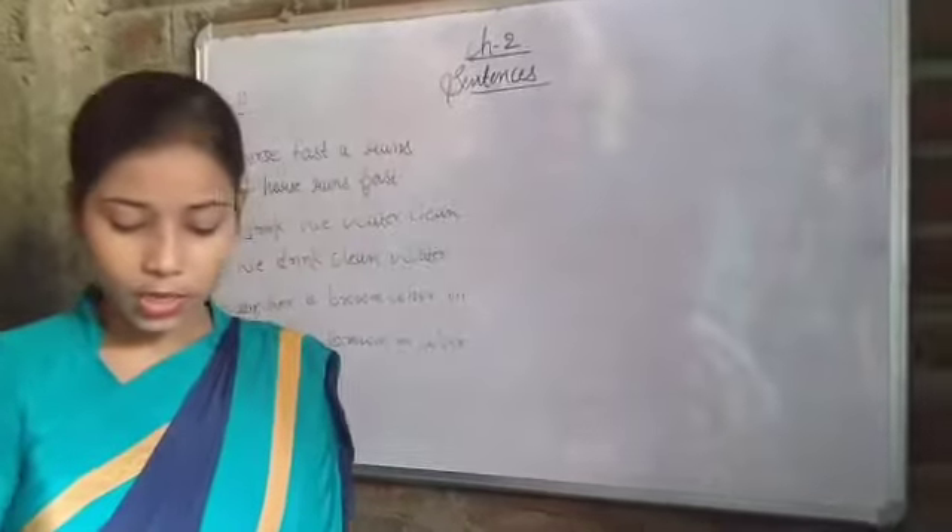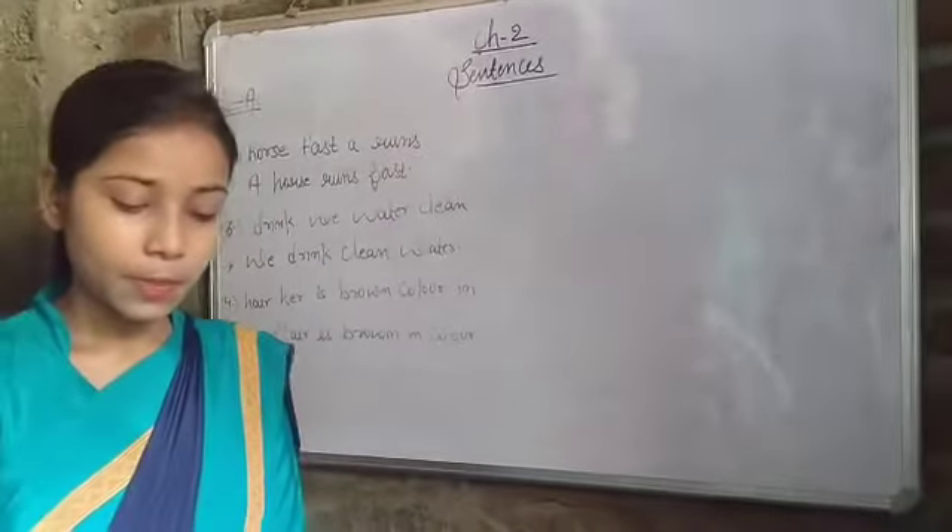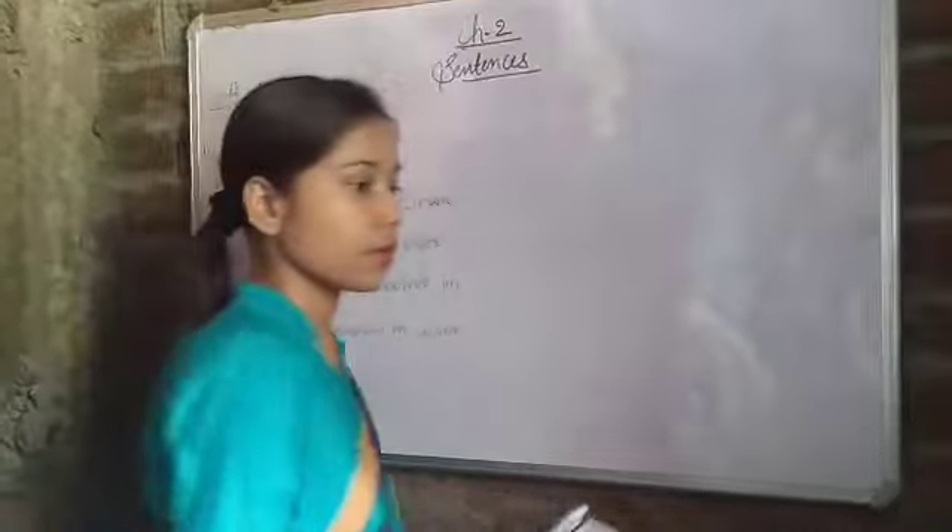Now we have types of sentences. The first one is a statement. You have to fill in the three types of sentences - the first type is a statement.